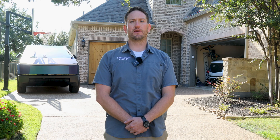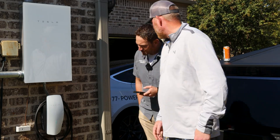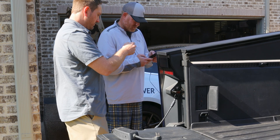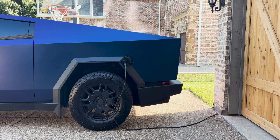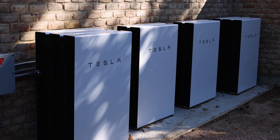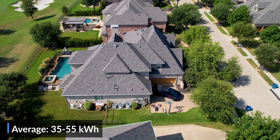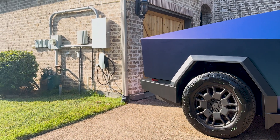Hey everyone, I'm Franz, the Senior Field Applications Engineer here at Good Faith Energy. Today I'm here at one of our first Tesla universal wall connector and PowerShare gateway installations. With Tesla's PowerShare feature, Cybertruck owners can utilize their truck's battery to power their homes off-grid. The Cybertruck's battery capacity is rated at 123 kilowatt hours — that's about nine Powerwall batteries combined. On average, a U.S. household consumes roughly 35 to 55 kilowatt hours a day, meaning the Cybertruck battery could back up a house for two to three days off-grid.